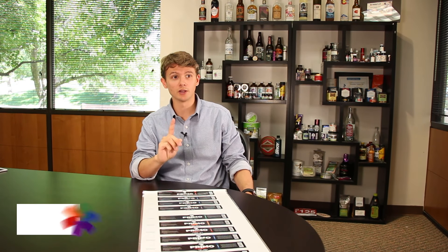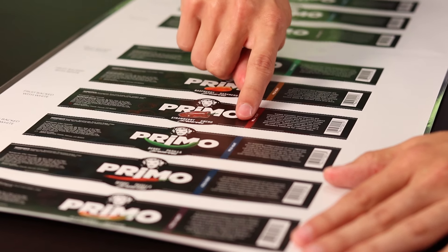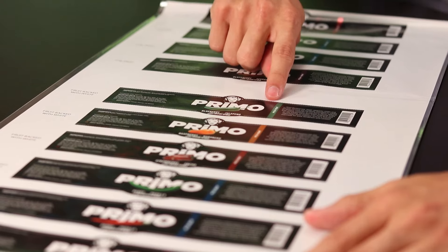One unique capability that Primeflex offers is a one-off prototype sheet where we can create as few as one label or as many versions as you provide us. Many of our customers use this to create mock-ups to present to retailers, to bring to trade shows, or to shoot product photography.